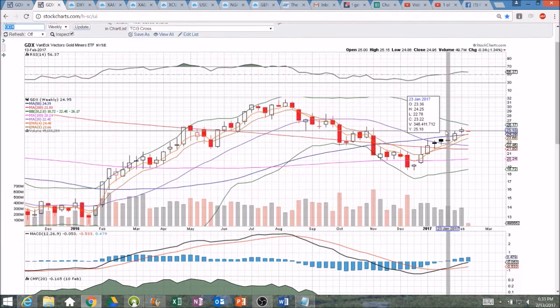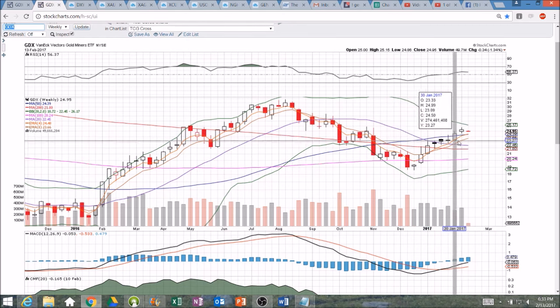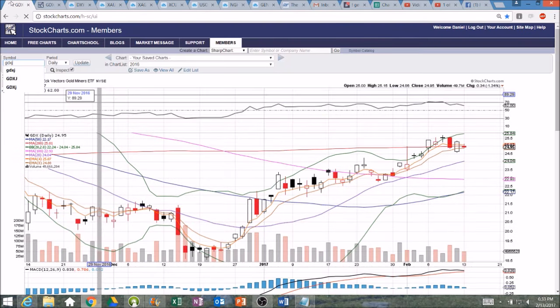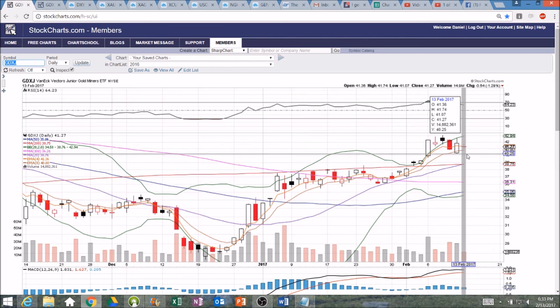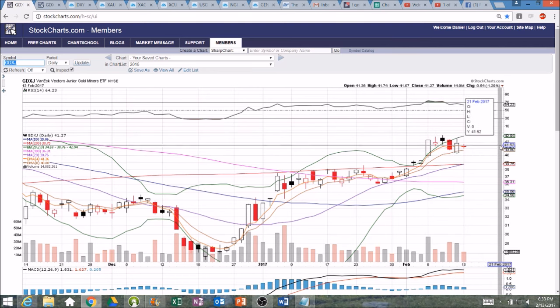The weekly timeframe for GDX is still maintaining the higher low pattern that has been in play now for seven weeks in a row. This is the eighth week, and not much information with that tiny range — nothing to see on the daily or on the weekly timeframe. GDXJ, same thing: indecision, tiny range, support at 41.07, resistance at 41.74. However we break this inside candlestick tomorrow is the direction we'll be looking in. We'll be looking at the high and the low of Friday for both GDX and GDXJ.